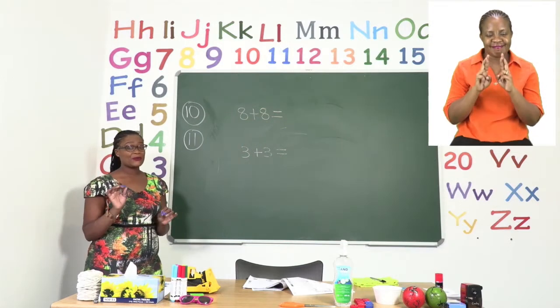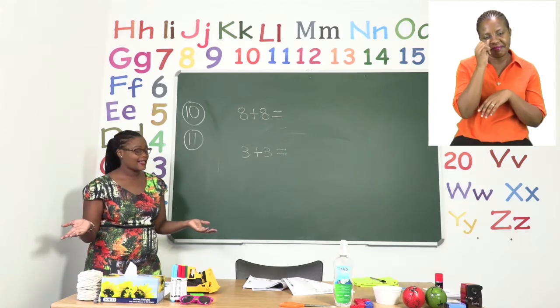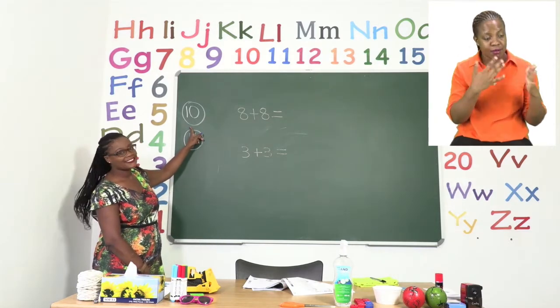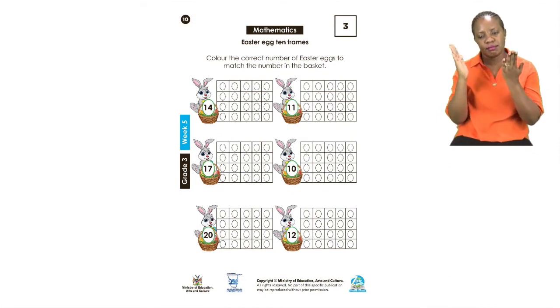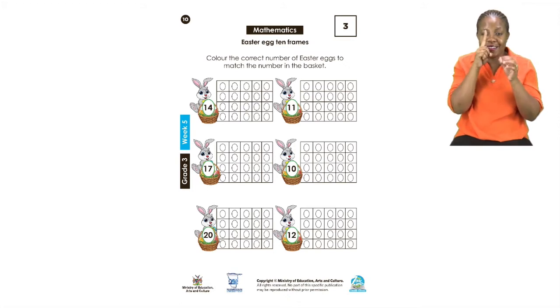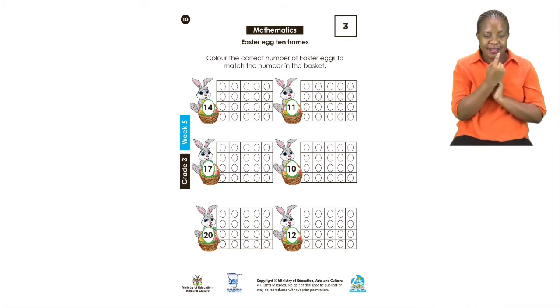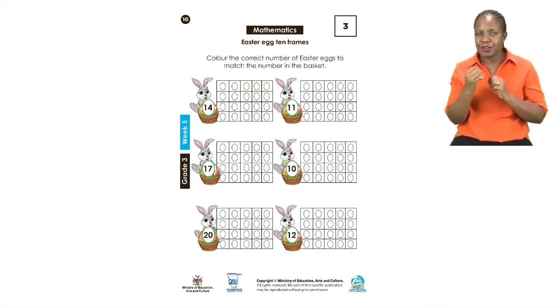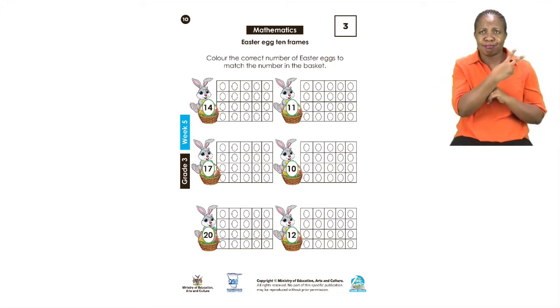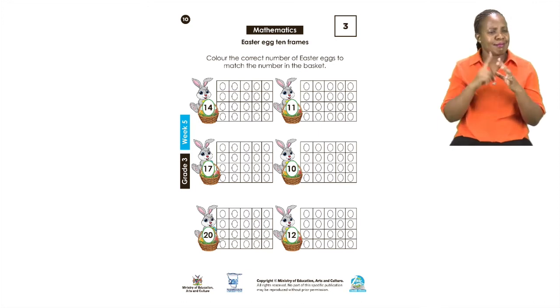I hope you enjoyed yourself when you were drawing your foods. Remember, there's no such thing as a wrong type of food. Please turn to page 10. On page 10 we have our bunnies, and the bunnies have eggs. Each bunny has a different number of eggs. One bunny has 14 eggs, another has 11, then we have a bunny with 17 eggs, another with 10 eggs, the bunny at the bottom has 20 eggs — oh wow, that's a lot of eggs — and the last bunny has 12 eggs.